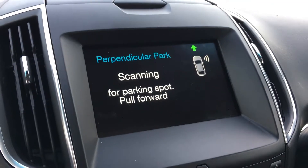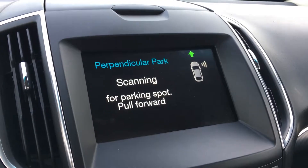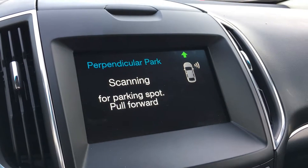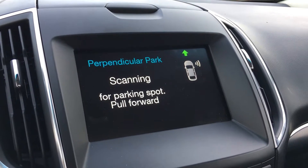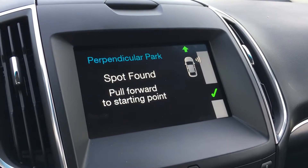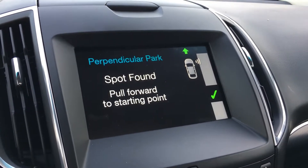You hit the auto park button once and you can pick parallel park or perpendicular park, or exit out of that right away. For this demonstration we'll go into perpendicular park.